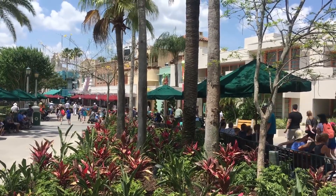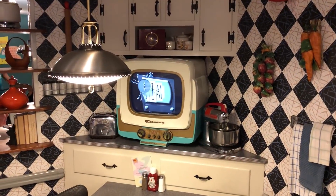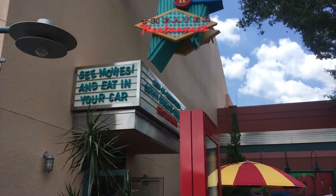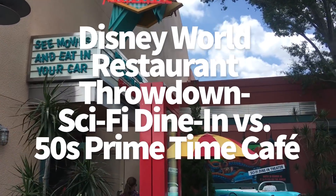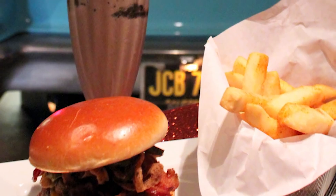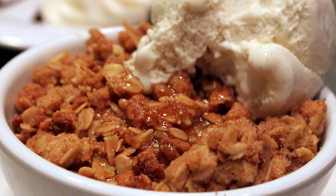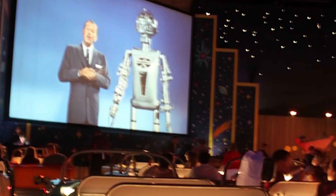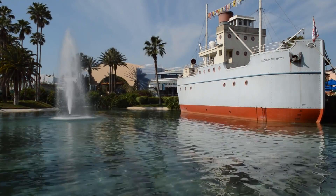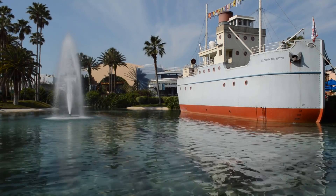Hey everybody, it's AJ for Disney Food Blog and today we are going to compare a couple of restaurants we get asked a lot about. We're going to Disney's Hollywood Studios to visit 50's Primetime Cafe and Sci-Fi Dine-In Theater. These are two restaurants full of Disney Imagineering — two of my favorites in Hollywood Studios. They're very similar: extremely themed, moderately priced comfort food, and high appeal to families visiting Walt Disney World. We get asked a lot which one you should choose, so we're going over the atmosphere, service, experience, and food at both.